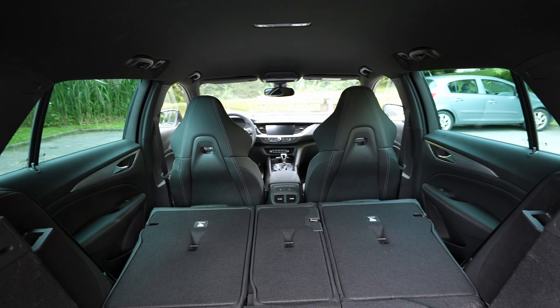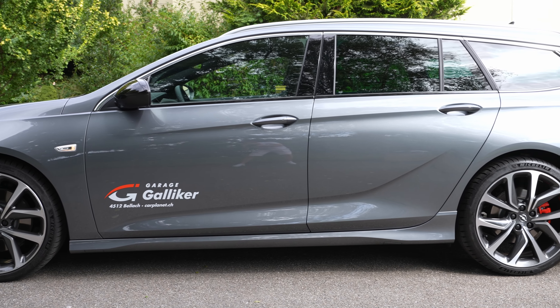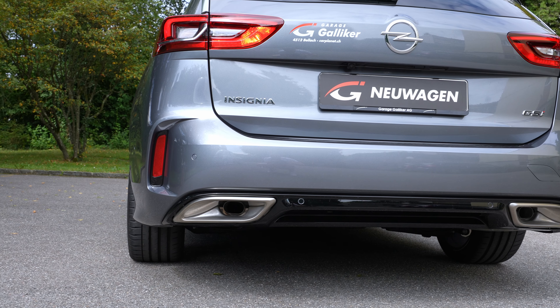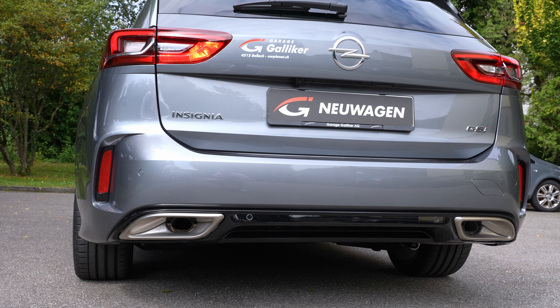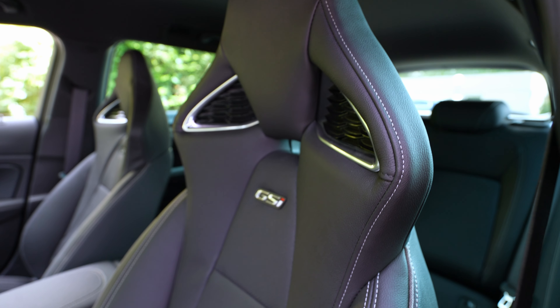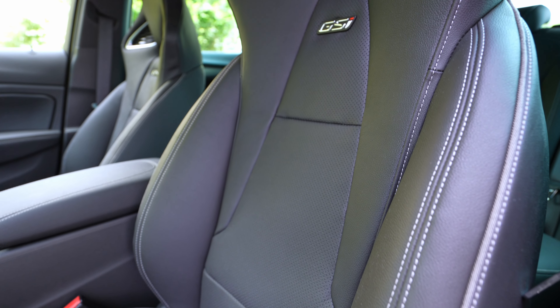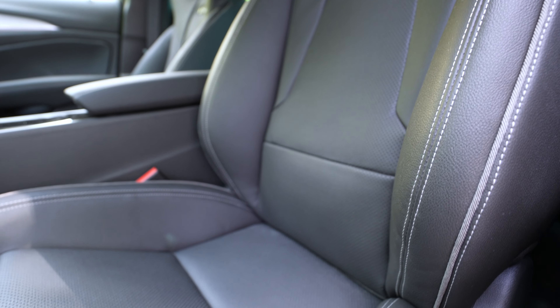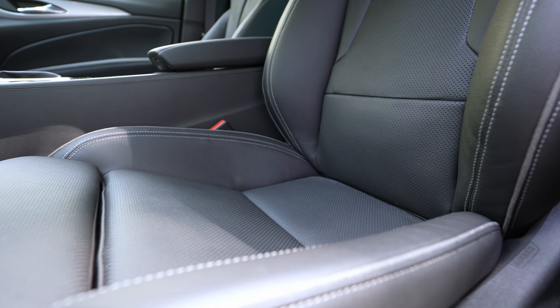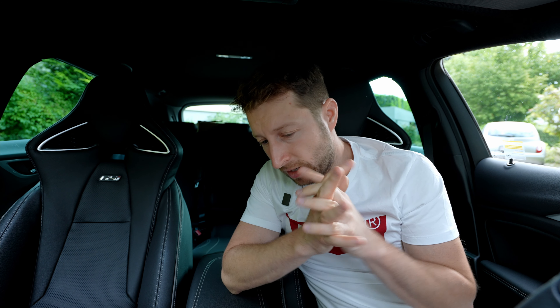The car comes with ventilated brake discs at the front and rear, plus red Brembo brake calipers — amazing brakes for this price. I was really impressed with how many features this Opel Insignia includes. It comes with 20-inch rims, an 11.1-meter turning radius, 532-liter trunk capacity, and up to 1,638 liters with the seats folded down.